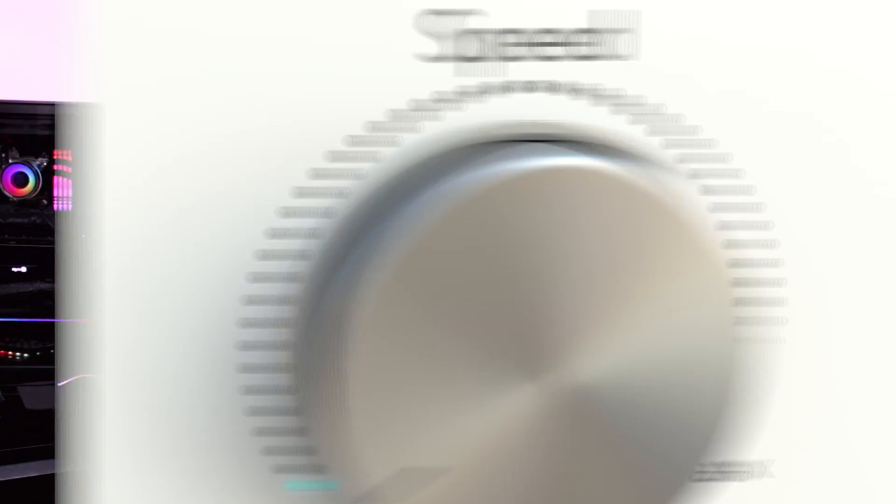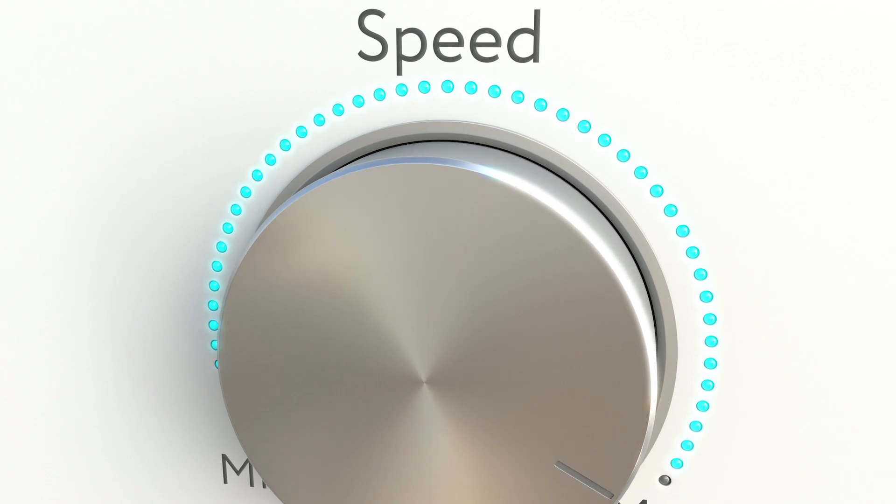Next, check to see if your router supports the speed that you're paying for — it may be time for an upgrade. Even though this might seem like a higher cost investment at first, many internet service providers will loan you a modem/router with your service plan for a monthly fee that adds up over time.